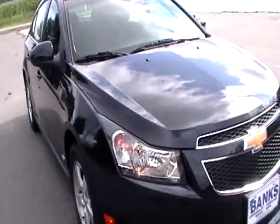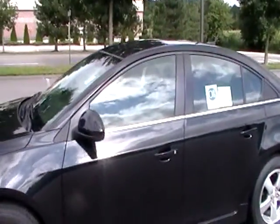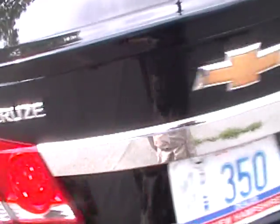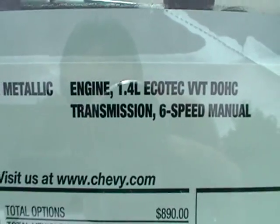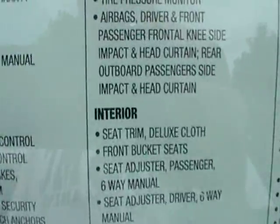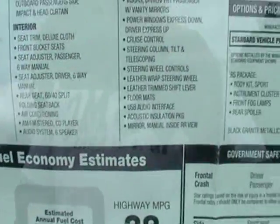Alright, let's look at the motor in the '12. Actually, let's do the sticker first. So it's a 2012 LT, still has a 1.4 dual overhead cam, and it does have a turbo — four-cylinder turbo. That's how they get away with so much power.